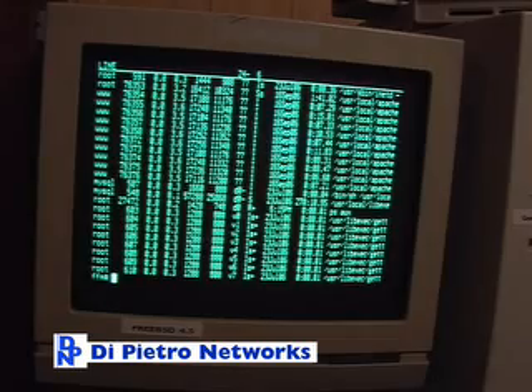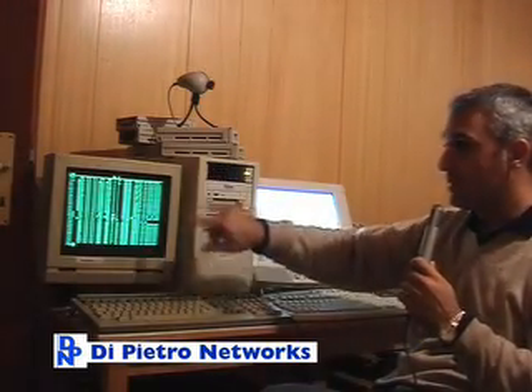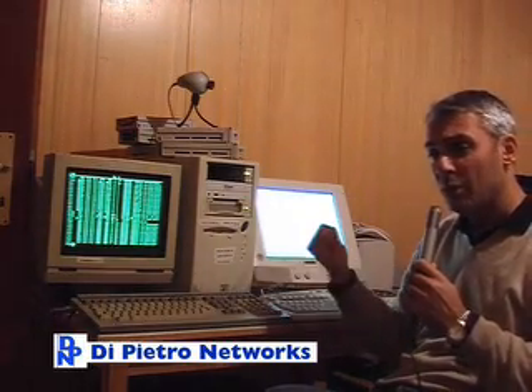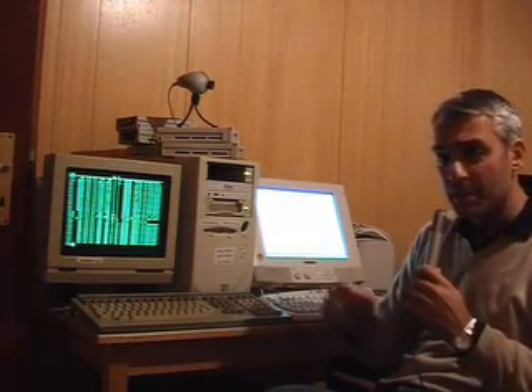This is a WISE50 terminal, or VT100, but it's not connected to this. This is connected to a computer that is there, which is also older than this Pentium 3, because that one is a Pentium 2.